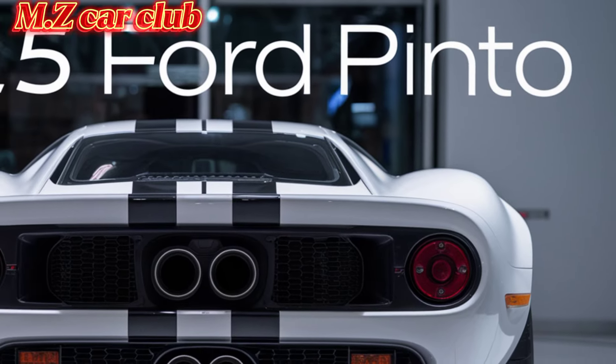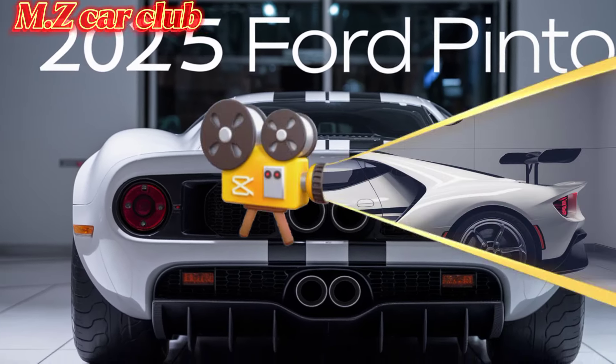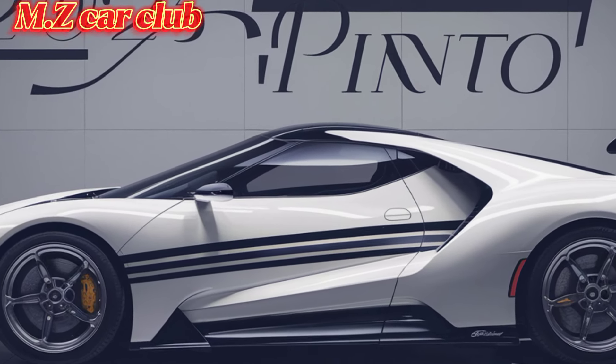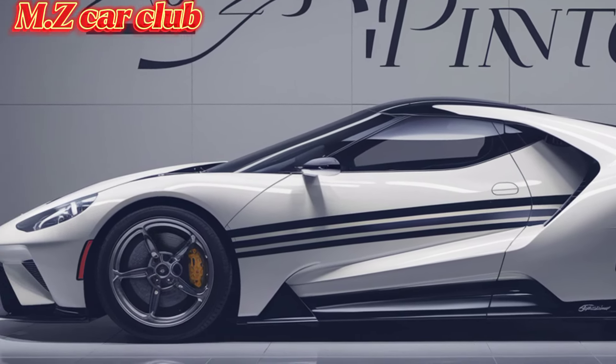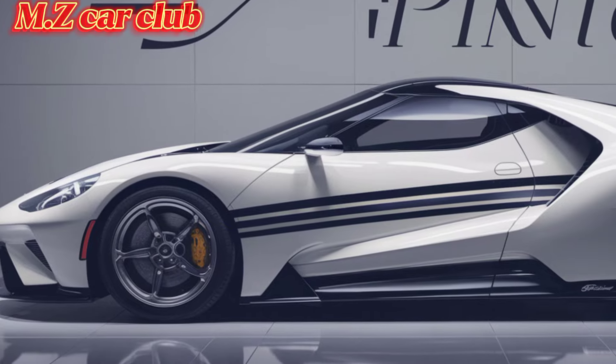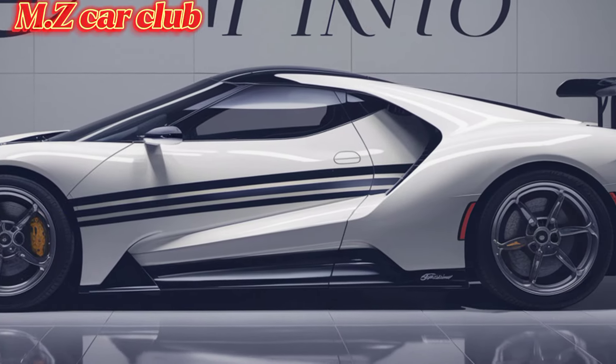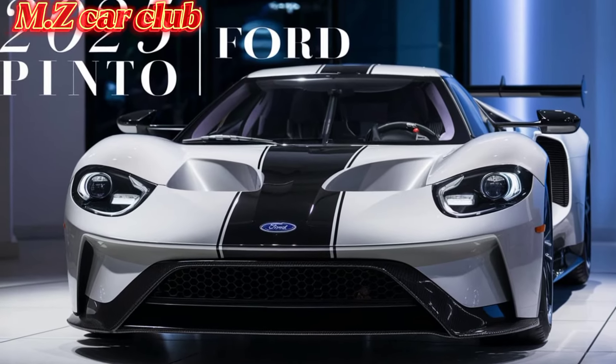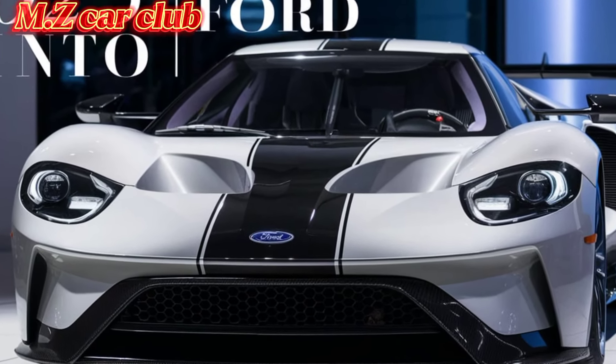The 2025 Ford Pinto is a perfect blend of the past and the future, combining classic design elements with cutting-edge technology. Whether you're a fan of the original or looking for a new, efficient ride, the Pinto has something to offer. Stay tuned to Z Car Garage for more reviews and first looks at the latest and greatest in the automotive world. Thanks for watching.